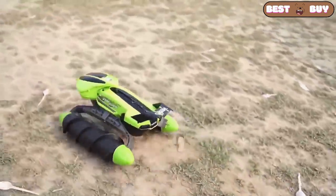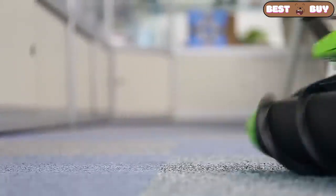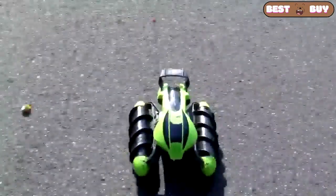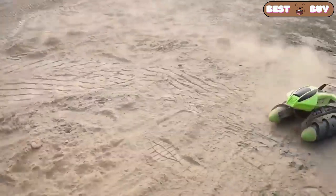My friend likes radio control toys, but how do you feel about them? Let me know in the comments. This car can ride, swim, and even shoot water from a cannon. Charging is enough for 20 minutes of continuous play, but it takes 3 hours to charge it.